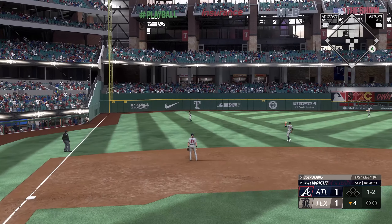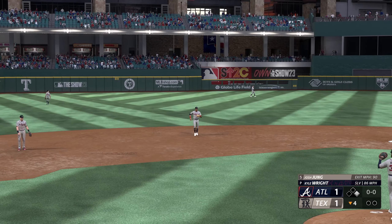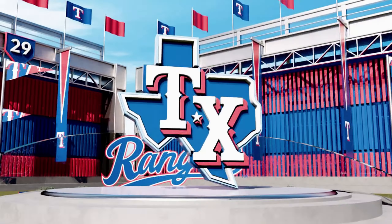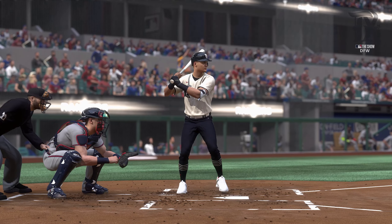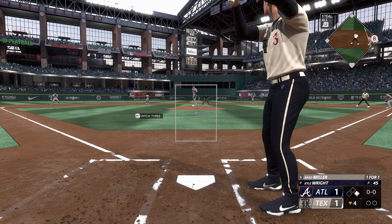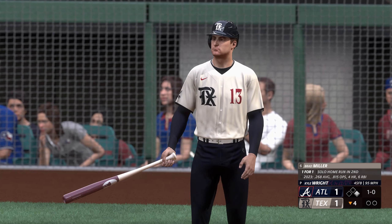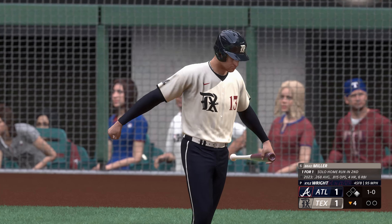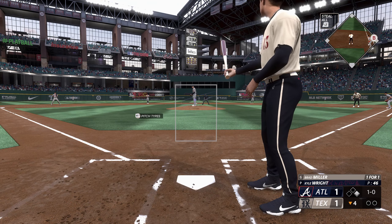Liner — base hit. Good job of just putting the ball in play with two strikes. Just a solid swing right there. Caught it out front and ripped it into the outfield for the base hit. Brad Miller now, one for one so far today with a solo homer in his first at-bat. Ball one low. As a pitcher, when the hitters are swinging at everything, you feel no need to challenge inside the zone. You just keep working the corners and expanding the strike zone, and they just keep eating right out of your hand.